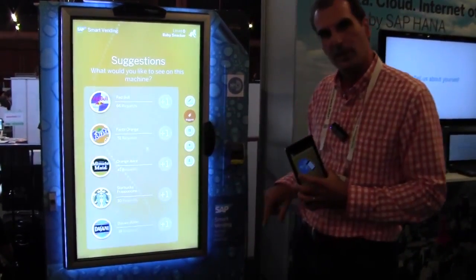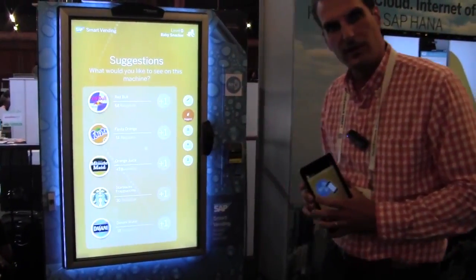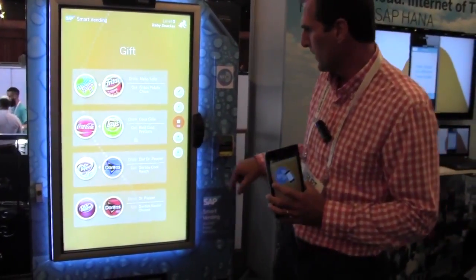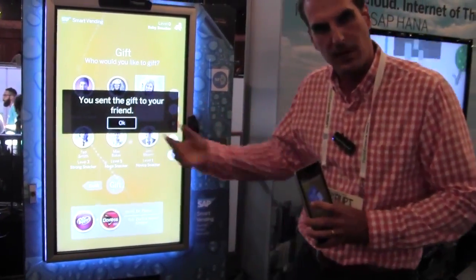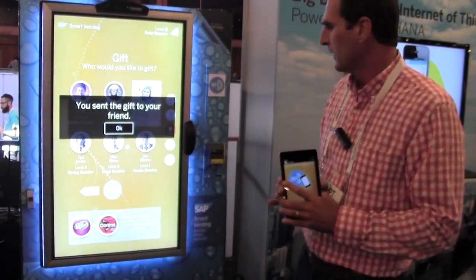We have additional features. For example, I can request a product that's not in the machine and then the operator can stock those products. I can also gift something to a friend. So let's say we want the Coke and Lay's and I want to give this to Jamie. Now Jamie gets a message and she can redeem a coupon at any machine anywhere in the world.